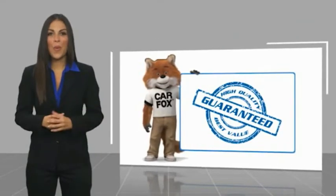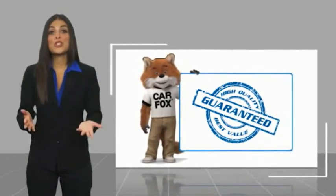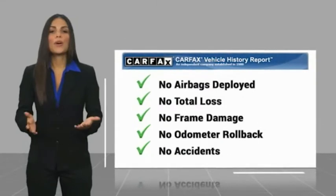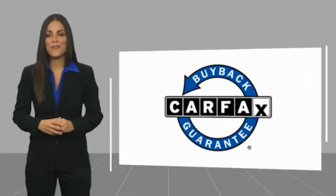Here's another high-quality vehicle with a Carfax Vehicle History Report. Be sure to find a complimentary copy of this report online or contact the dealership.